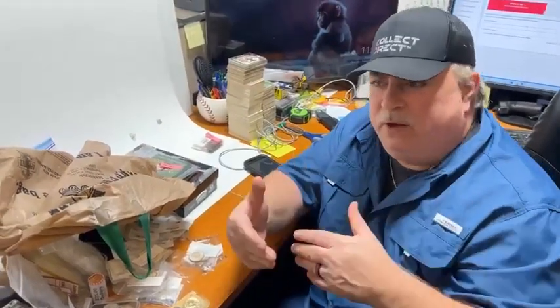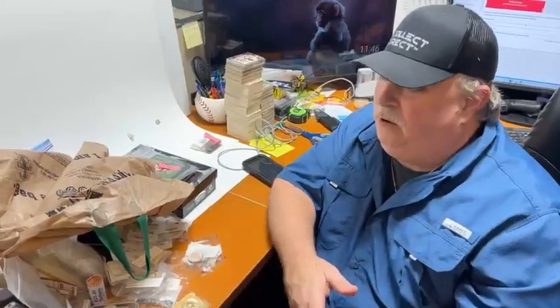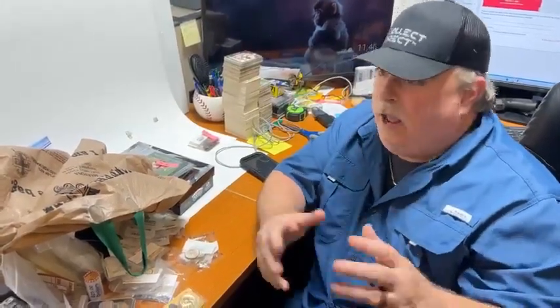Yeah, but I can't guarantee them what's in there because a blind guy put them in there. I can just guarantee them what they could get in there. I can say, hey, when we package these, I know this many are in there. That's the cool part about doing it.